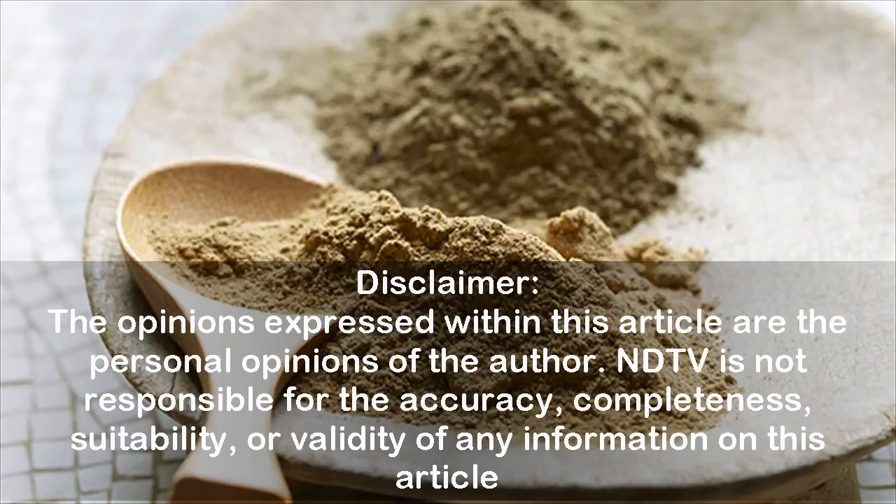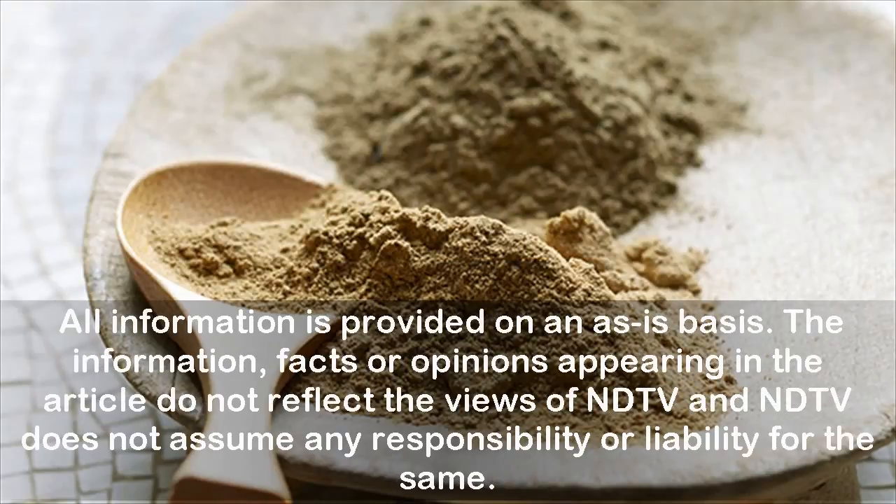The opinions expressed within this article are the personal opinions of the author. NDTV is not responsible for the accuracy, completeness, suitability, or validity of any information in this article. All information is provided on an as-is basis, and the information, facts, or opinions appearing in the article do not reflect the views of NDTV, which does not assume any responsibility or liability for the same.